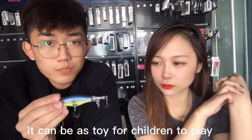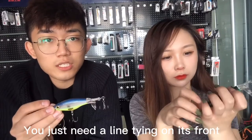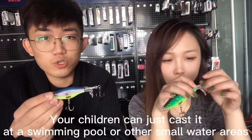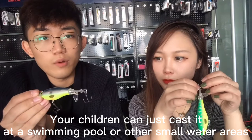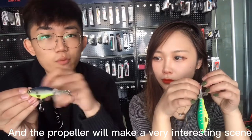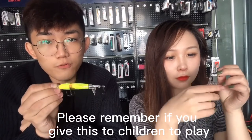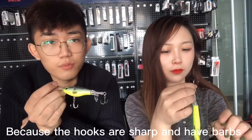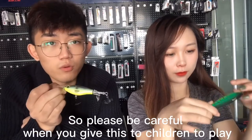For most anglers, if you remove the hooks, these propellers can be used as a toy for children to play with. You can tie a line on the front and your children can cast it in a swimming pool or a small water area — the propeller makes very interesting things. Please remember: if you give this to children as a toy, remove the hooks, because the hooks are very sharp. Be careful.